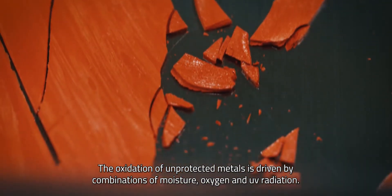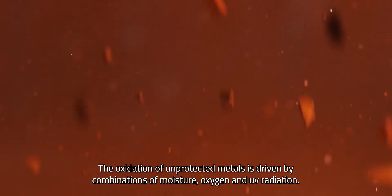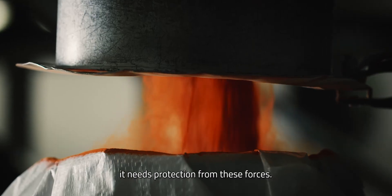The oxidation of unprotected metals is driven by combinations of moisture, oxygen, and UV radiation. To maximize the lifecycle of an object, it needs protection from these forces.